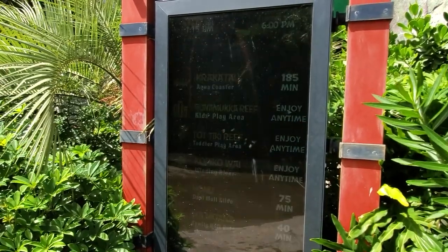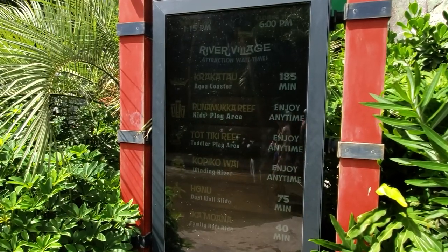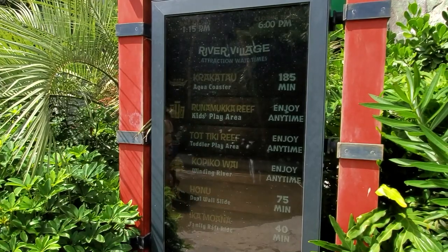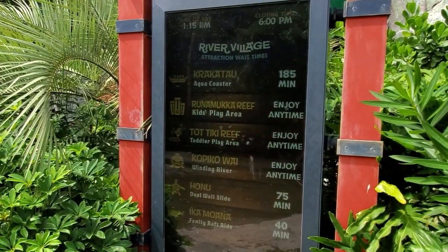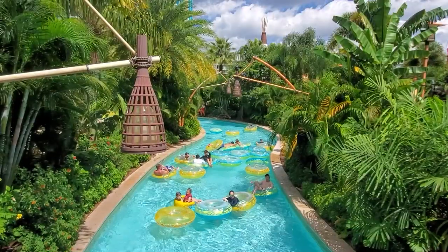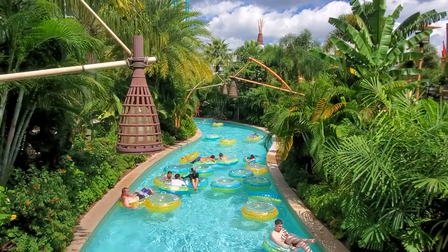On slow days, almost everything is a 'ride now,' and on busy days the wait times will be so long it will be difficult to fit in more than a small handful of experiences. The Lazy River and the Fearless River can always be enjoyed without a reservation though, both of which are world class.